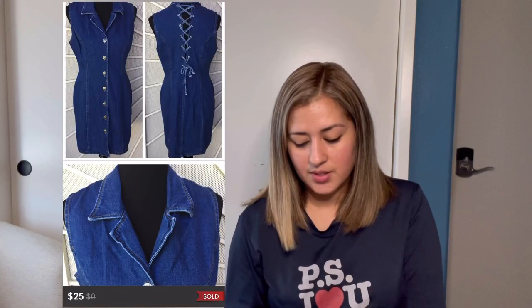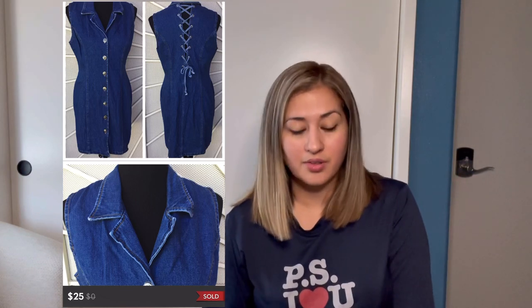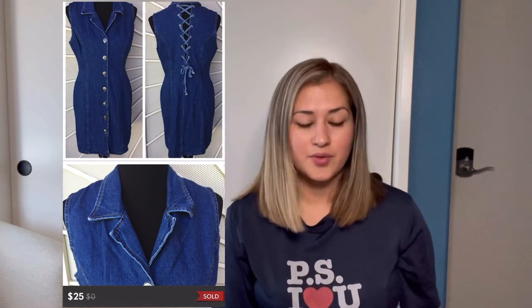Next was this vintage denim dress with a lace-up back in a size large. I've had this for a very long time. I think it didn't help that I didn't photograph it on an actual mannequin — that would have helped it sell better — but it did finally sell for $25. After fees I made $20, and I believe I paid about $8 at the thrift store. The buyer left five stars and said: as described, clean, intact, nice coloring, and unwrinkled.